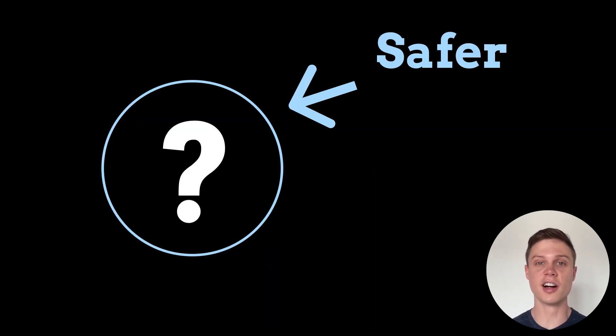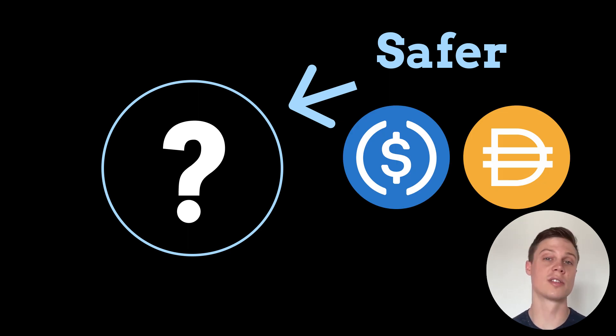But lucky for us, there is another protocol that provides the exact same style of stablecoin but is much, much safer. Stick around to the end of this video and I'll walk you through how to use that protocol to earn interest on USDC or DAI, which are two stablecoins that have a much better track record and fundamentally less problems than UST. But before we do that, let's talk about Anchor.